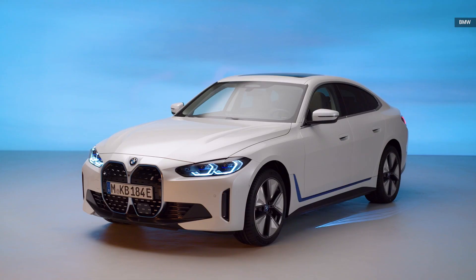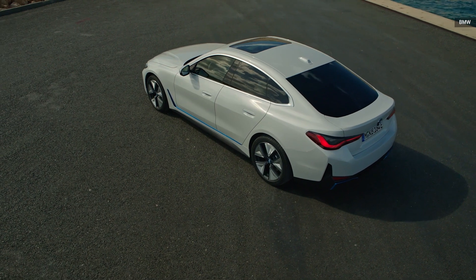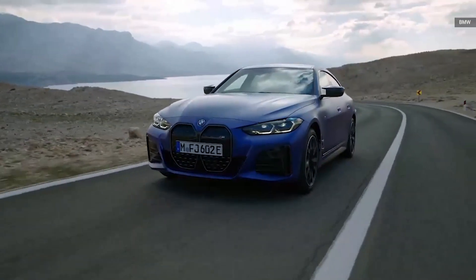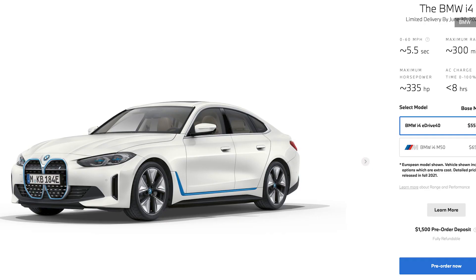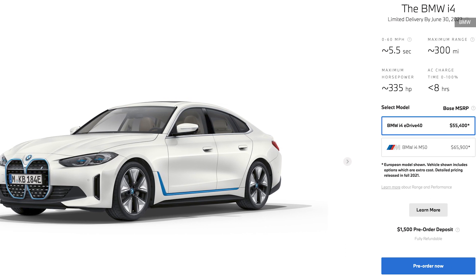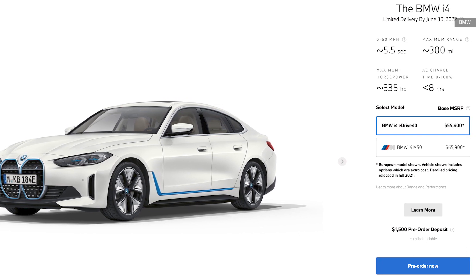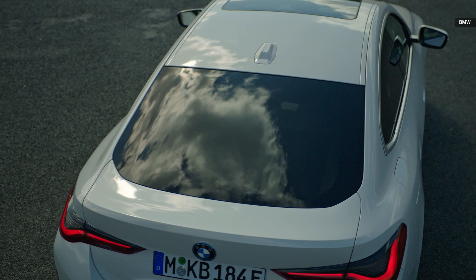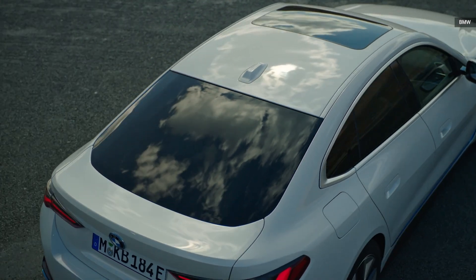First up, the i4 sedan, available in two flavors: the rear-wheel drive eDrive40 and the first performance arm M-based EV, the i4 M50, starting at $55,400 and $65,900 respectively. Both vehicles will launch in the U.S. in the first quarter of 2022. The rear-wheel drive 335 horsepower eDrive i4 is targeting a range of 300 miles.